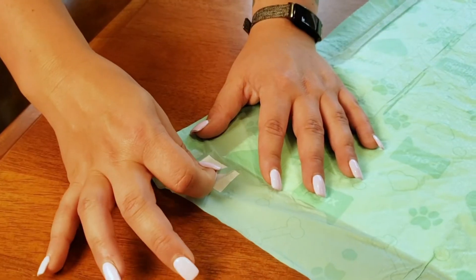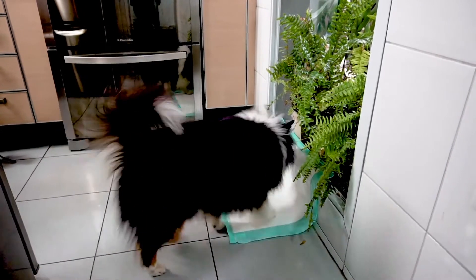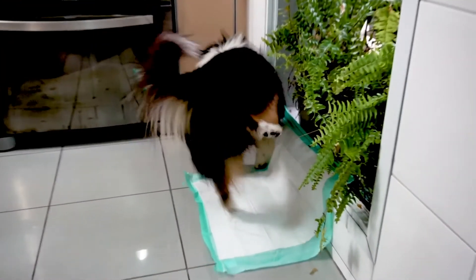Our patented stay-put tabs keep WizSmart pads securely in place. This eliminates pad creep and offers a perfect solution for male dogs.